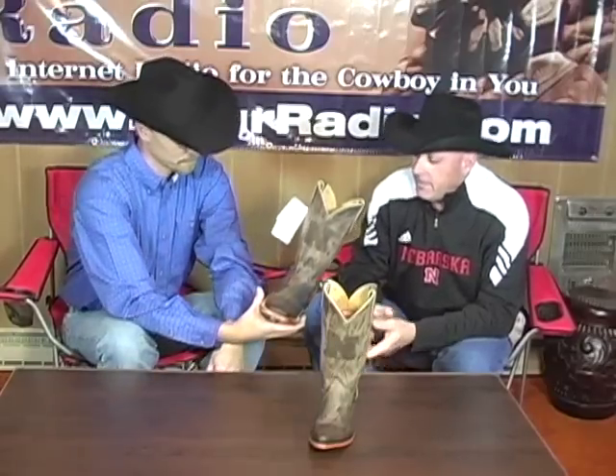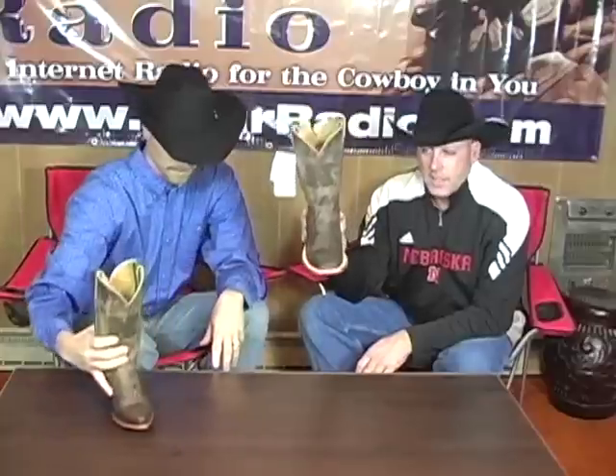I'm excited. This is a totally new avenue in the cowboy boot business. Everybody loves their school — as you can see, here's mine: Go Huskers! And that's the premise of what we're going to talk about today. Nekona Boot Company is now doing college boots — pick your team, pick your boot.